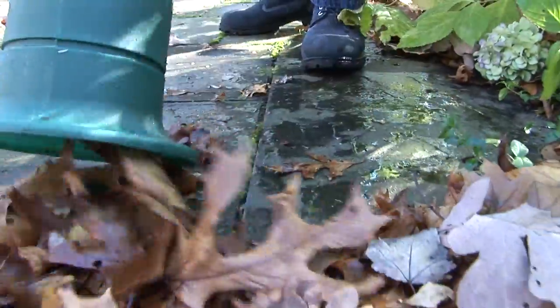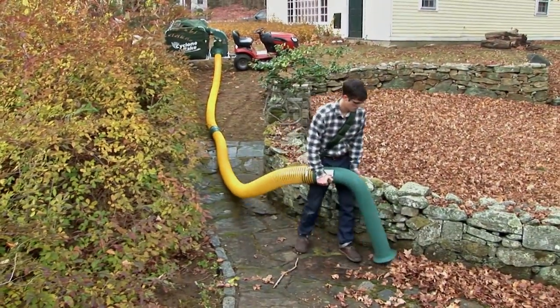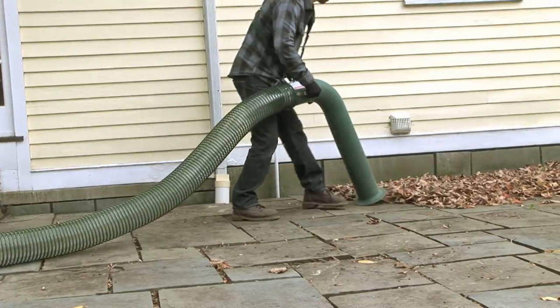The estate vacuum is perfect for clearing out foundation plantings, ivy beds, rock gardens, long fences, stone walls, even whole sides of buildings.